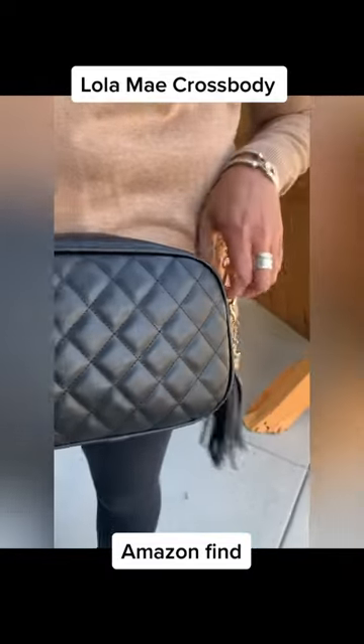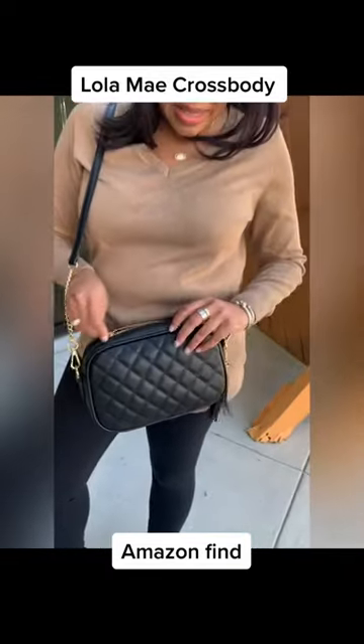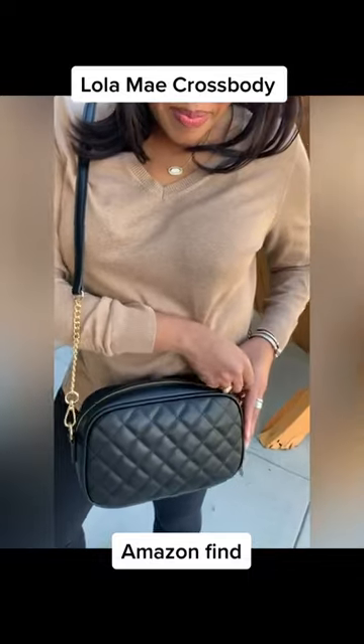Do you love designer bags but you're on a budget? I found this super cute crossbody by Lola May on Amazon and I'm in love.